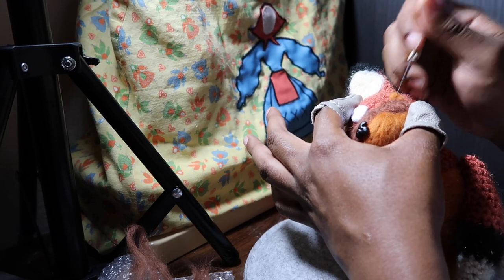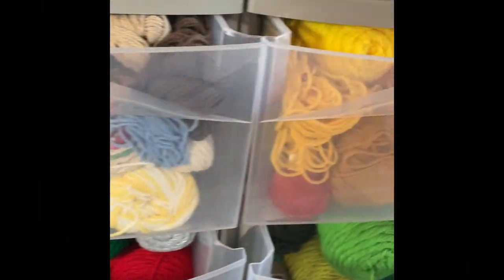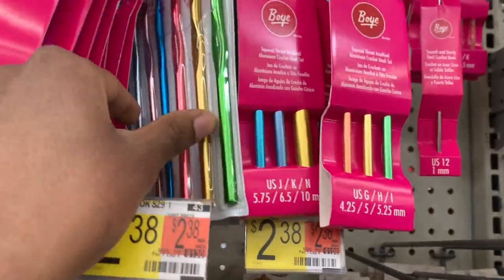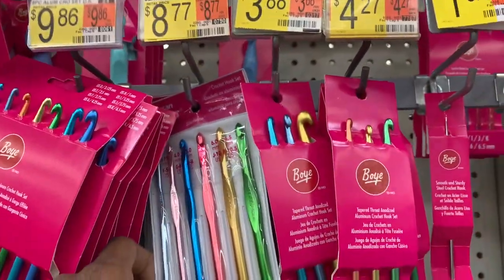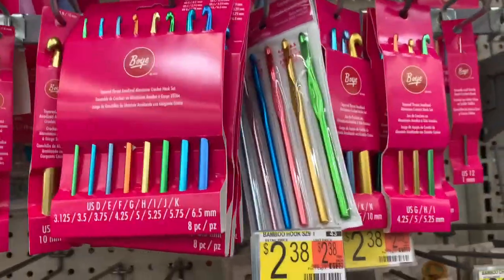As with any craft or skill, crochet requires certain tools to have success. In this video we will be gathering the two most important tools: yarn and the crochet hook. For this video I shopped at Walmart and Michaels.